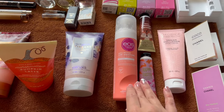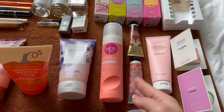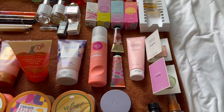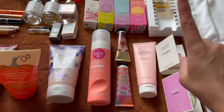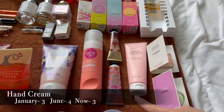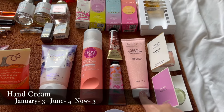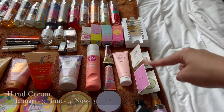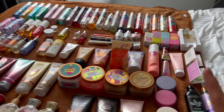Up next is one EOS Pink Citrus shave cream — not a favorite but currently in use. There are also three hand creams: White Coconut Caramel, Happy Easter Tutti Fruity Candy, and a Pacifica Vegan Collagen Hand Cream. Some perfumes are also in this section since it was the only place they'd fit.